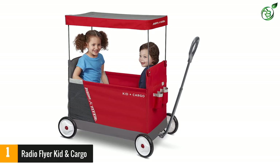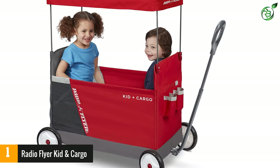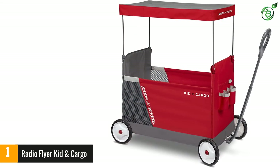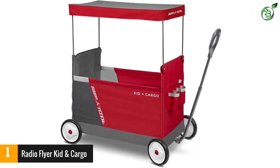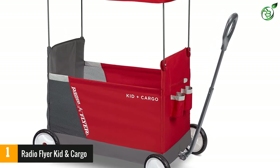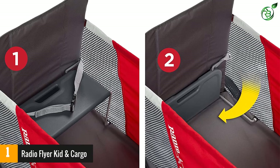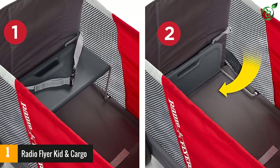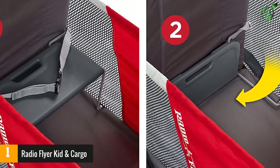Number one: Radio Flyer Kid and Cargo. This wagon for kids comes with a pair of fold-away seats, offering hassle-free storage and portability. The UV-resistant canopy transforms this wagon into a comfortable shelter for children. The lightweight yet heavy-duty utility cart collapses into a compact form, and seats offer enough space for two children up to 1.5 years old. The one-hand folding mechanism lets you easily unfold this pull-along wagon.